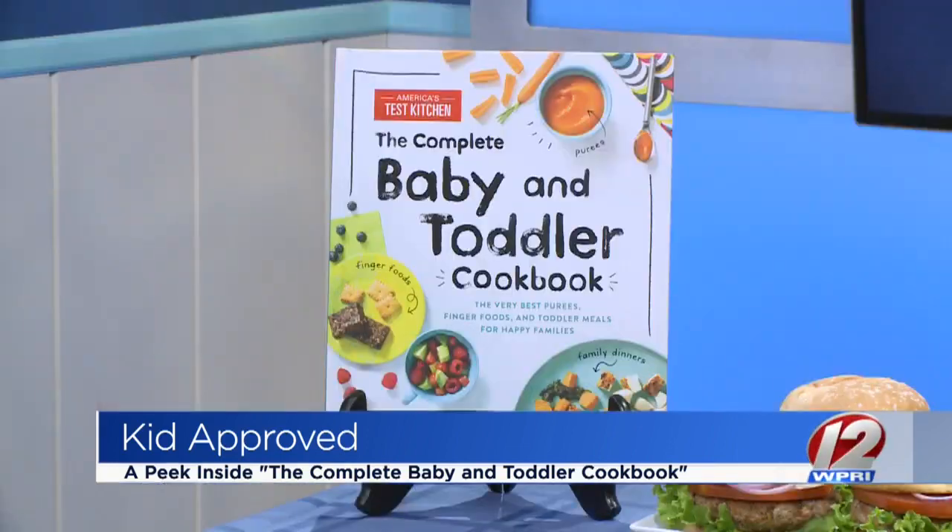Where can we get this book? You can get this book on our website, americastestkitchen.com/kids, or anywhere books are sold. And America's Test Kitchen is such a great resource for recipes and things you may not have even thought about cooking before. We develop a lot of kid-tested, kid-approved recipes for all ages, not just babies and toddlers, so you can check out our website to get recipes for your tween kids. Now go grab your copy of the complete baby and toddler cookbook today.